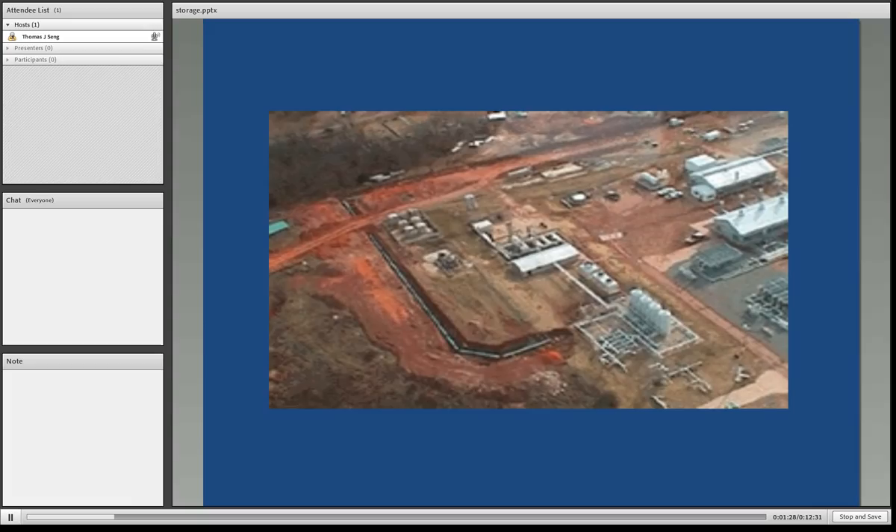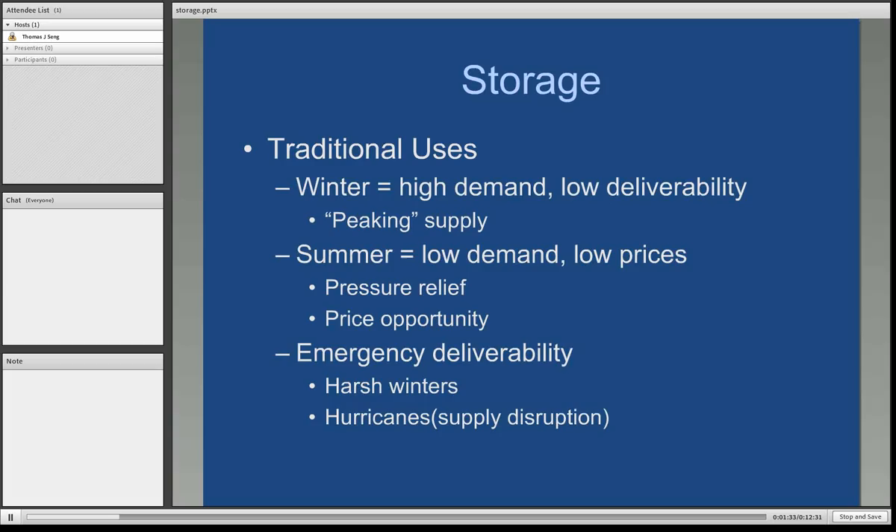Traditional uses for storage were mostly by local distribution companies or gas companies in the wintertime when there was high demand and there was not enough wellhead gas to meet the demand. Gas had been stored mostly in the summertime and was utilized for what we refer to as peaking supply — that is when demand peaks due to unforeseen changes in the weather. In the summertime, demand for natural gas was low because it was mostly a winter fuel, and prices tended to be lower in the summer than the wintertime because of lower demand.